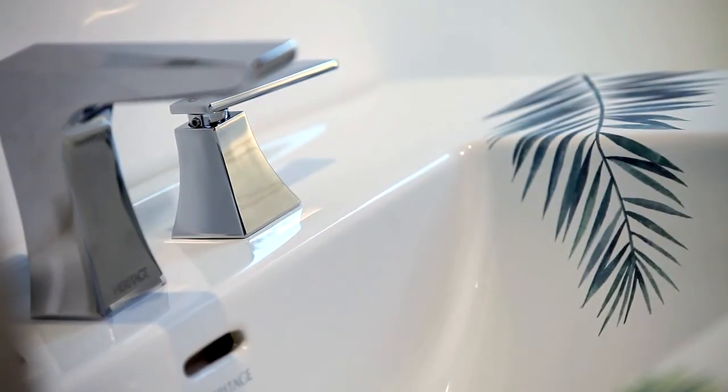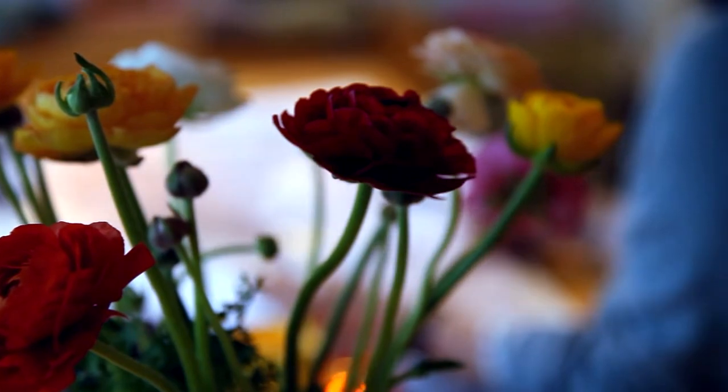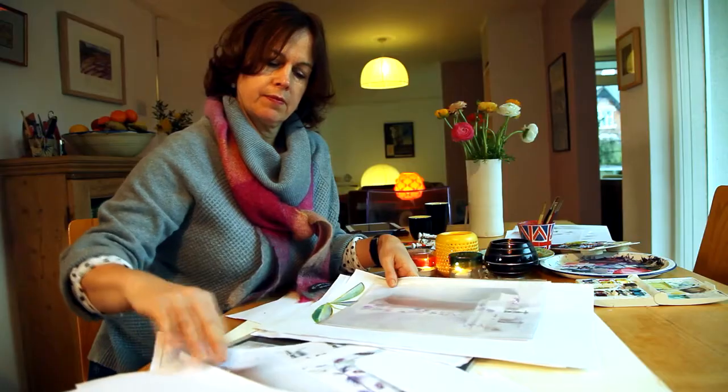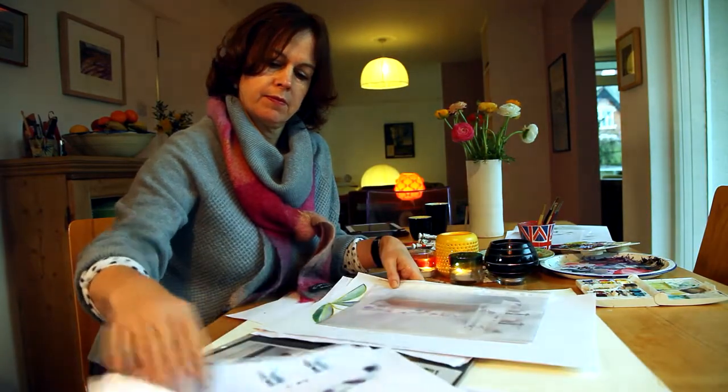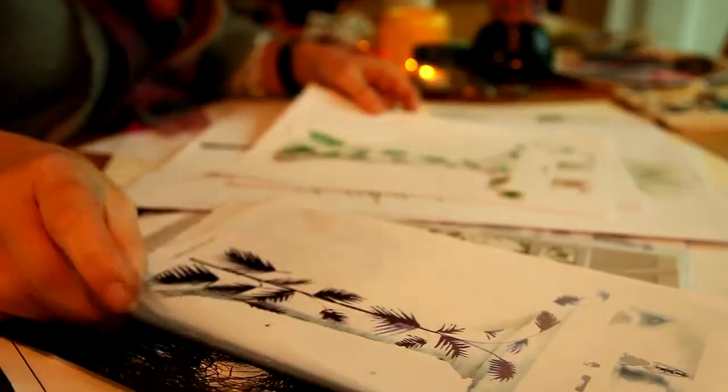I've been in the design industry for 25 years. I went to Manchester Polytechnic and did textile design, focused on colour and print. I then worked for a leading fashion company for 20 years as a senior designer, working with lots of different companies. I was in charge of all the mood boards, the colour, and deciding what pattern we would choose that season.